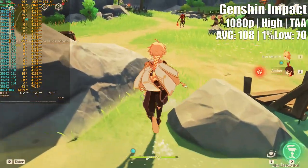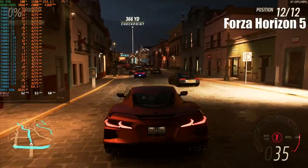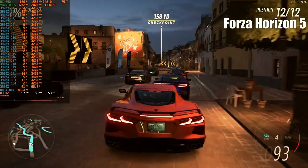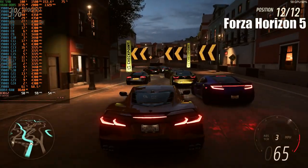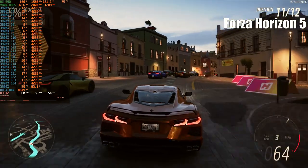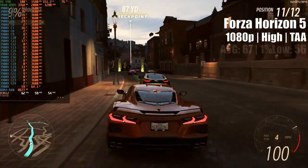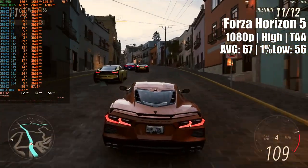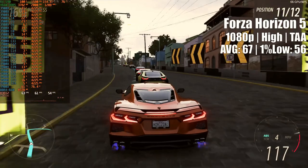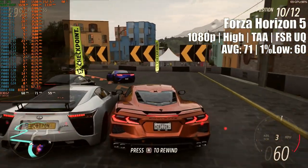My only concern with Genshin Impact is its kernel-level anti-cheat. What I'm not going to keep is Forza Horizon 5 — the free trial period of PC Game Pass is over, so until the channel finds a way to make money, this one stays off the list. Nevertheless, we can enjoy one last ride using its beautiful integrated benchmark. At 1080p high settings, the produced frames barely stayed above 60 FPS. Despite that, the frame time showed no significant spikes throughout. Enabling FSR at ultra quality would secure the desirable 60 FPS on 1% low.